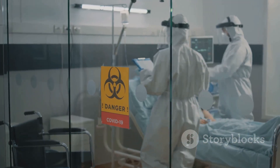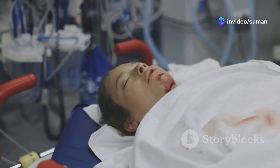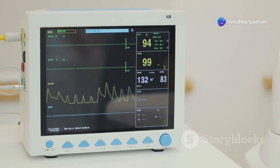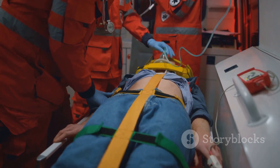Red flag time: urosepsis. If that UTI spreads to the bloodstream, it's life-threatening. Look for low blood pressure, fast heart rate, fever, and confusion, especially in older adults. This is an emergency, so don't miss it.